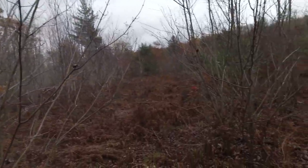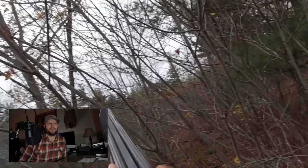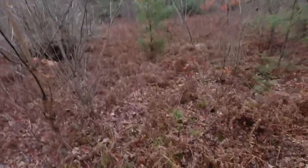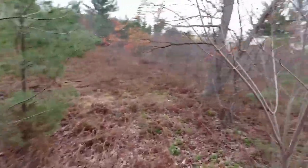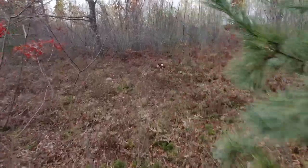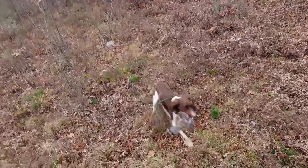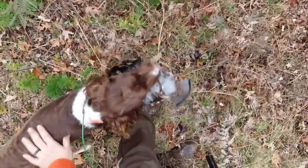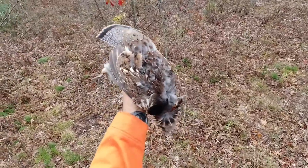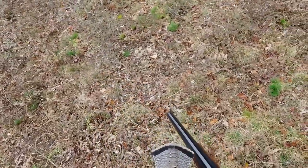We end up getting an opportunity on a second bird that was there, and we connect — we'll take that one. Dead bird, good boy, Yeti brings it in. There was the second one. That was a rough stretch of shooting — I had such a good look at that first bird too. Man.